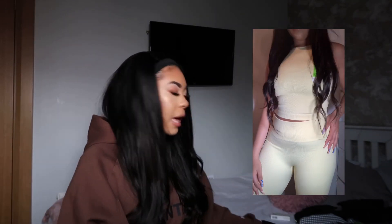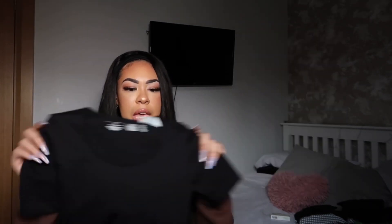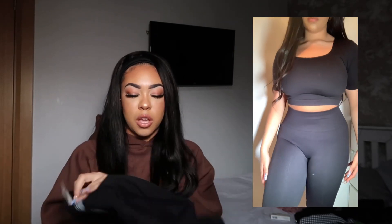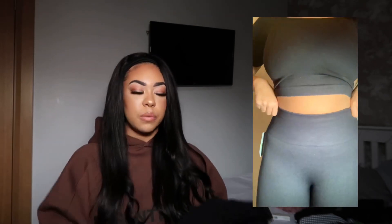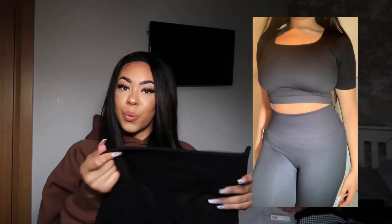Last but not least for the seamless sets, I got the plain black. I feel like the black is so versatile - you can wear the top with jeans, gym leggings, or normal leggings. I think it'd be really nice to mix and match the colors together because I haven't really seen people do that, but I think it'd be super cute. For the black I got the scoop neck top, the vest top, and the leggings as well.